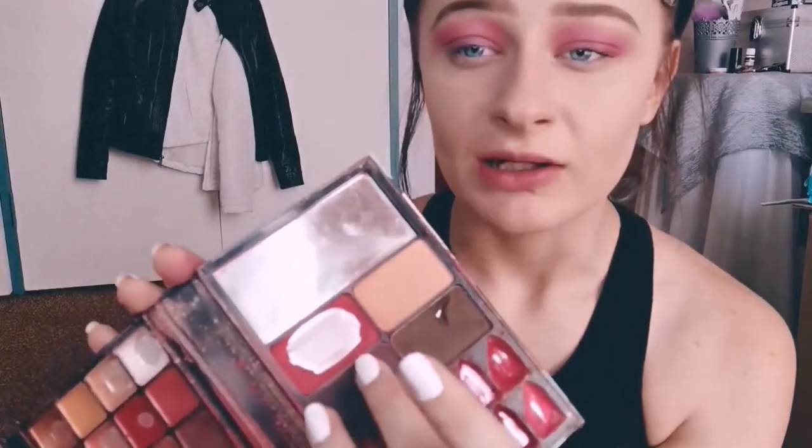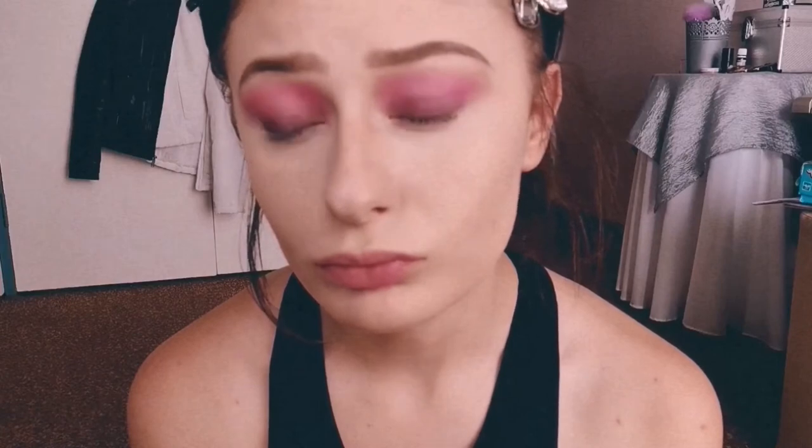I'm not really big on eyeshadow. I just put one color on my lid. On good days when I feel like doing more, I take a black with my fingers on the crease to make more of a smoky eye. When I don't want to look like I do crack, I put some foundation or concealer under my eye.